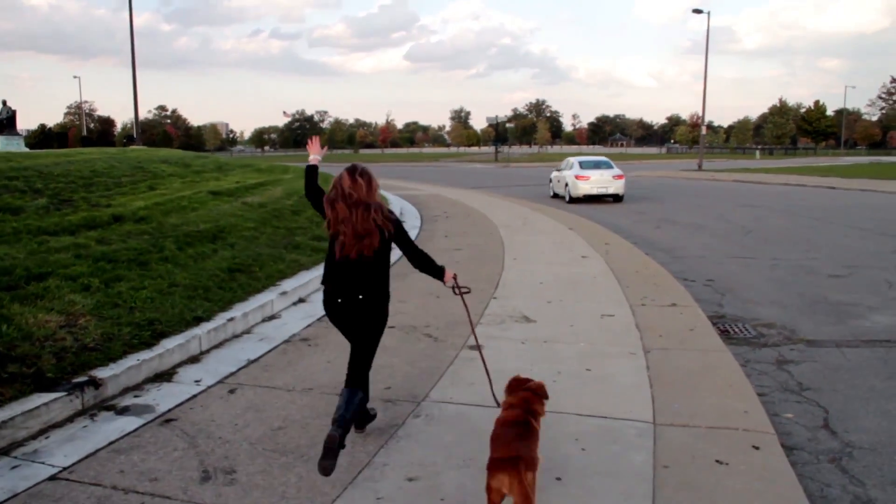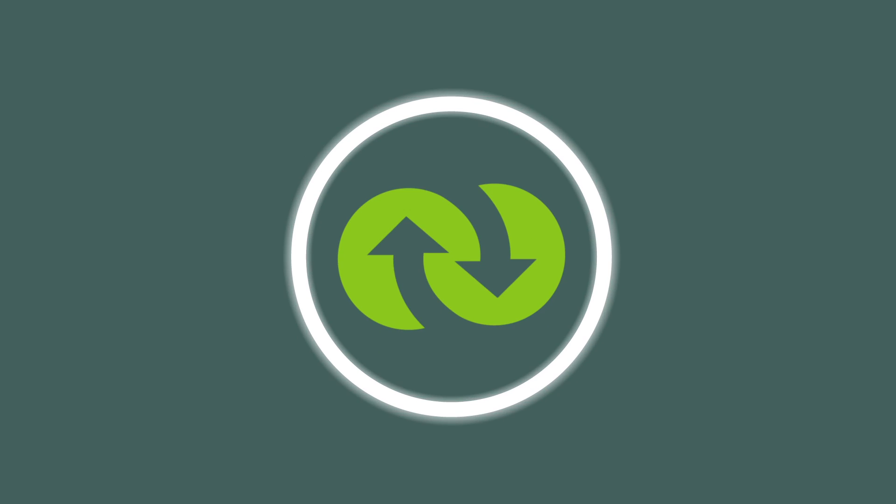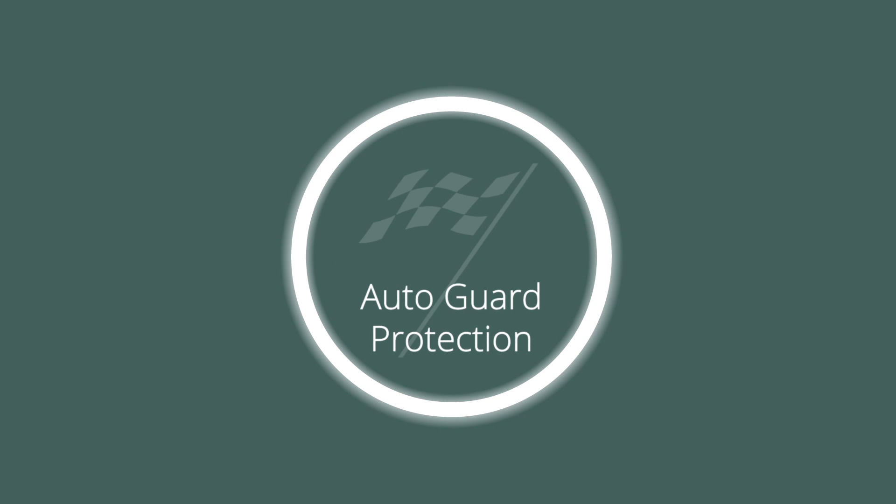Hey, that's my car! Click Click Covered. Auto Guard. Receive up to $5,000 if your car is stolen and totaled.